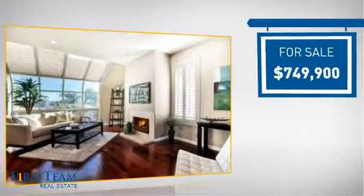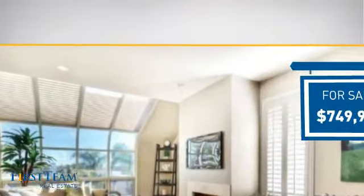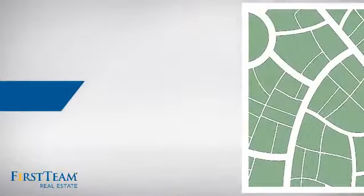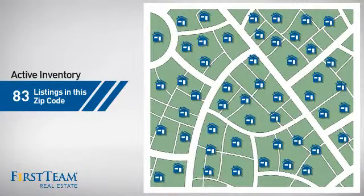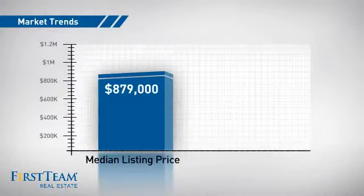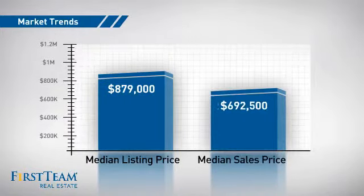Currently listed at just over $700,000, it just went on the market this month. Wondering how it stacks up against the competition? There are now just over 80 homes on the market within this zip code, with a median list price of just under $900,000 and a median sale price of just under $700,000.